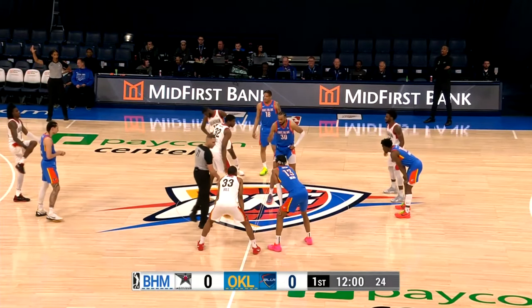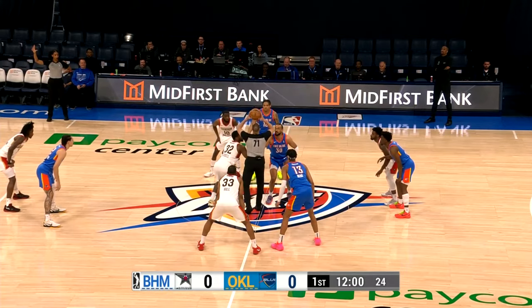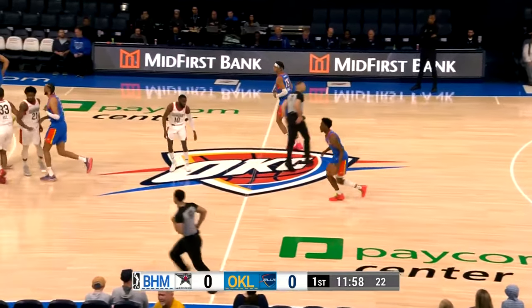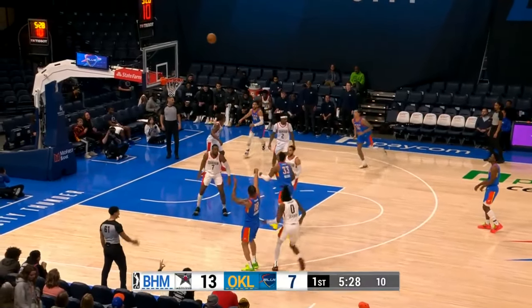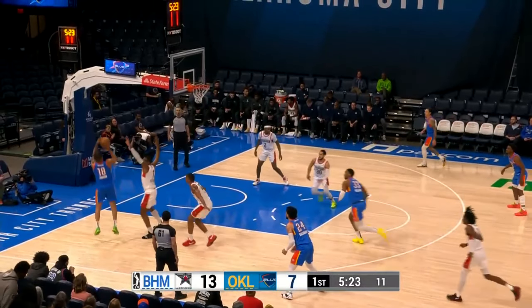Going up against each other here this afternoon in Paycom Center. They had a battle last night — that little brother's going to have a battle today. Ball goes up. Olivier Sarr wins it over Liddell. Missed three by Keontae, but an offensive board by Maldonado.